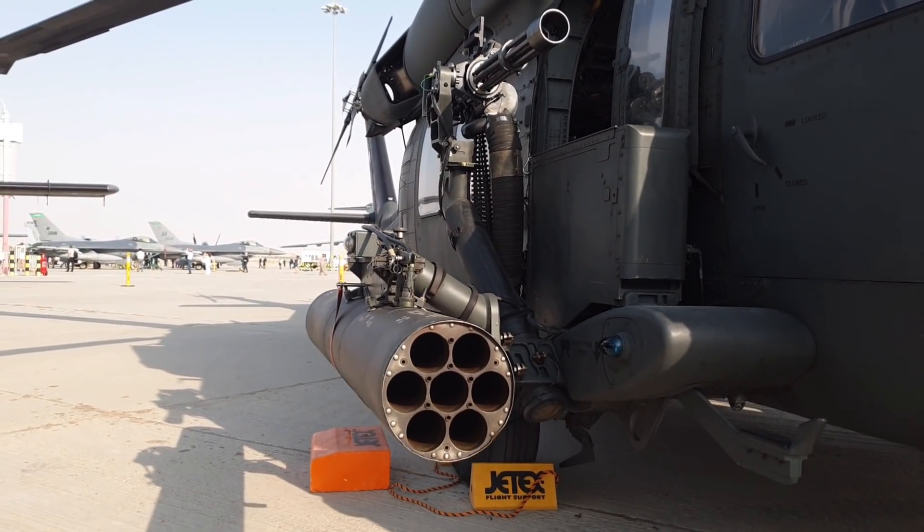Los cohetes no me atraían nada, pero sí los Hellfire. Yo pensaba que eran más grandes incluso, pero no. Unos 50 kilos de peso, y aquí debajo podéis ver el cañón, otra de las características que tiene esta preciosidad.